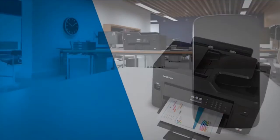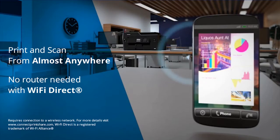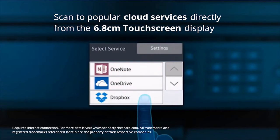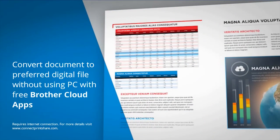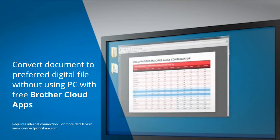Wirelessly print and scan from almost anywhere, and no router is needed for Wi-Fi Direct. You can scan to popular cloud services such as Dropbox and Evernote by simply accessing these via the touchscreen display. Make office life easier by capturing and digitizing documents with Brother Cloud apps directly from the machine.